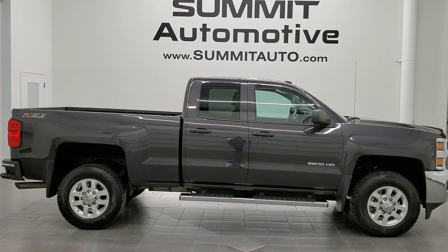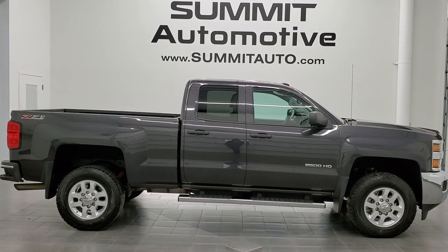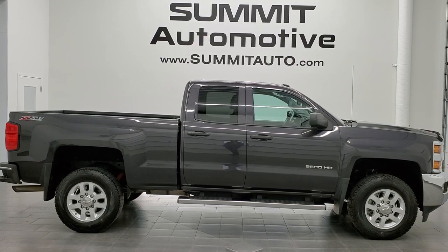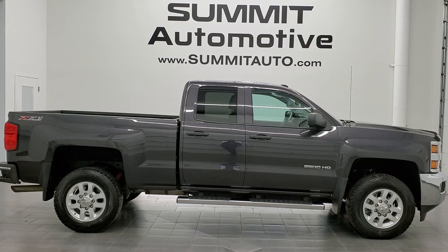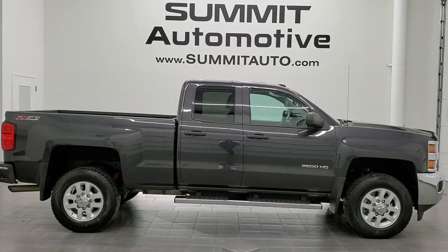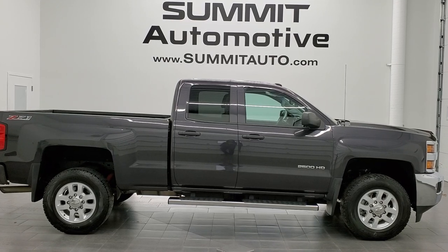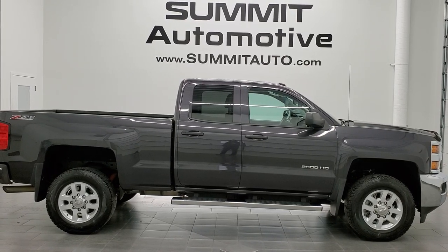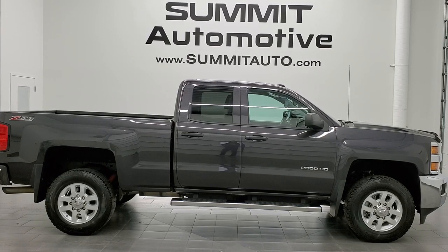In a second you'll see a link to subscribe to our YouTube channel in the upper left, a link to more Chevy Silverado 2500 truck videos in the upper right, a link to this vehicle on our website in the lower left, and a link to one of our latest YouTube videos in the lower right. We're super excited to help you with this ultra clean 2015 Chevy Silverado 2500 double cab short box LT1 Z71 in tungsten gray metallic. Thanks again for checking out the video — remember to like, subscribe, and share.